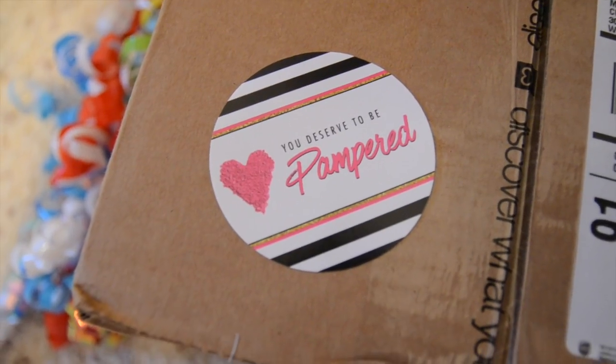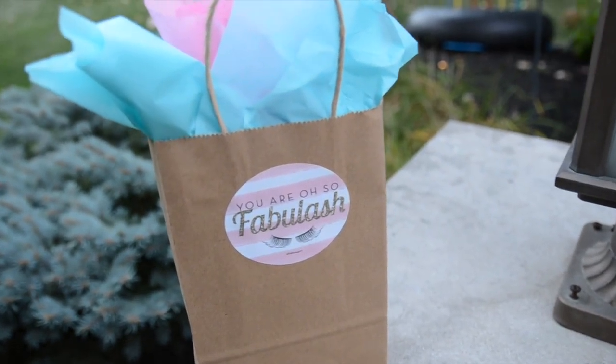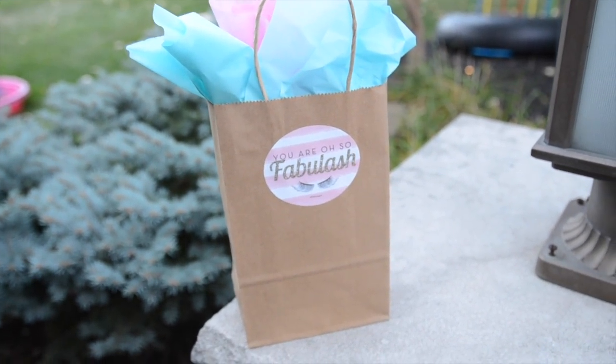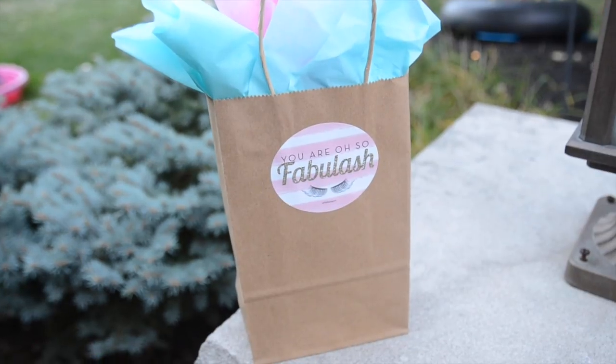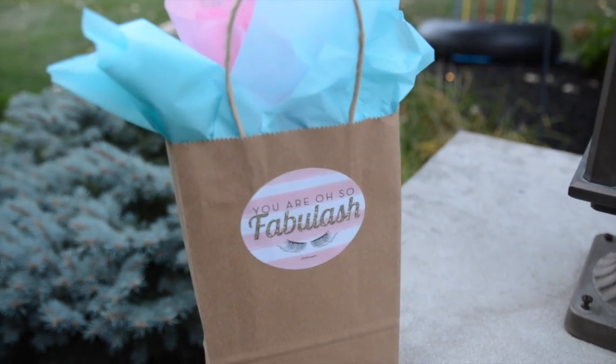I do it on cardboard boxes — see how much cuter that looks? Just cute. When your client gets that, they feel happiness. I even do gifts like bridal showers. This is a great gift for a bride. You put a mascara and eye makeup remover in there if your company sells something like that — something lash-related you can put in that one, or there's the other ones.